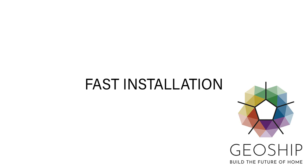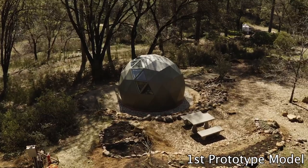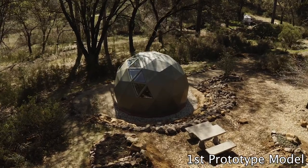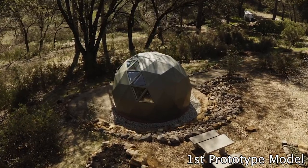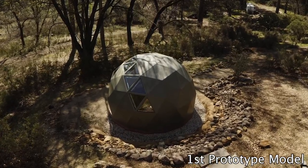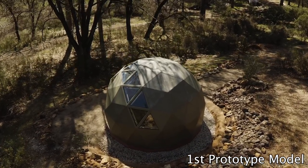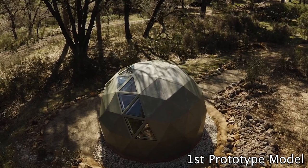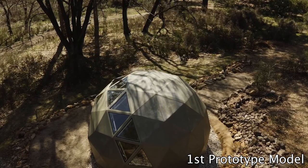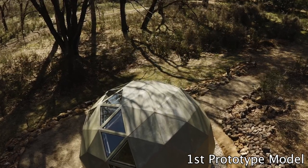Fast installation: once the site work, foundation, sewer, water and power is complete, a bioceramic studio dome can be installed and finished in two to six days. The kit arrives on site in a container. Installation can be done by GeoShip certified installers or by owner-builders. All parts weigh less than 30 pounds and there is no cutting or measuring required. Augmented reality glasses can assist in showing installers how the parts fit together — a helper in the glasses can see what you see and answer questions that may come up during the process.